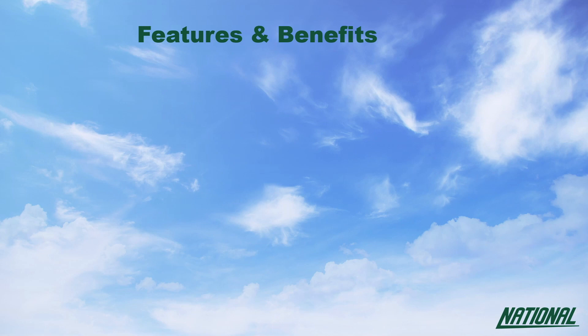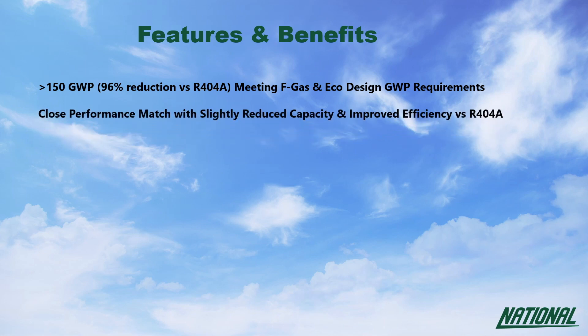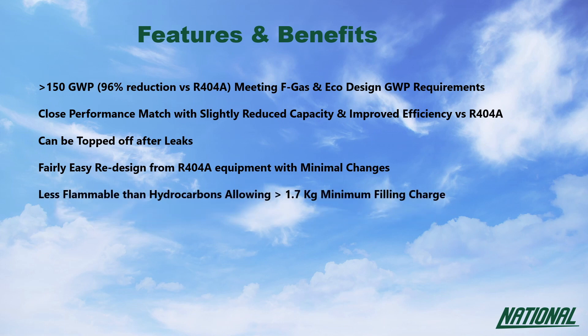The benefits of using R454C over R404A stand up for themselves. A GWP under 150 meets FGAS and EcoDesign GWP requirements. With a close performance match, it does have slightly less capacity but improved efficiency over R404A. Leaks can simply be topped up and equipment is easily convertible from R404A and R22 system designs with minimal changes. R454C is less flammable than R290 and R1270, allowing for a slightly larger charge size, and it's also miscible with current POE lubricants.